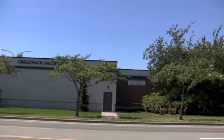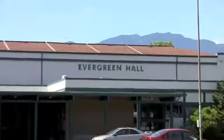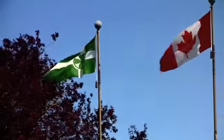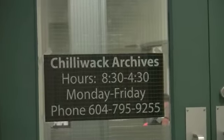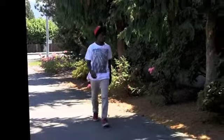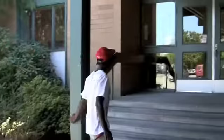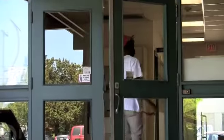Welcome to the Chilliwack Archives. My name is Sarah Maleska and I will be your tour guide today. The Chilliwack Archives are located in the Evergreen Hall in Chilliwack, British Columbia, Canada. We're open from 8:30 until 4:30 Monday to Friday. This video will explain the function of the Archives in Chilliwack and hopefully will inspire you to come visit us and discover some of Chilliwack's fascinating local history.